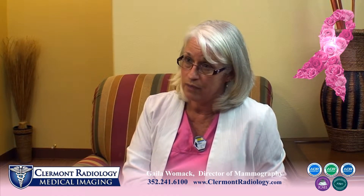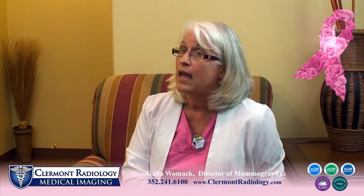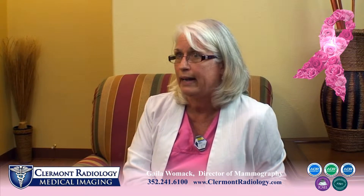The American Cancer Society and the American College of Radiology both recommend that screening mammograms are performed between the ages of 35 and 40 as a baseline, and then yearly after the age of 40. Most insurances will cover a yearly screening mammogram one year and a day, so you want to make sure you have that one year and a day between your exams after the age of 40.